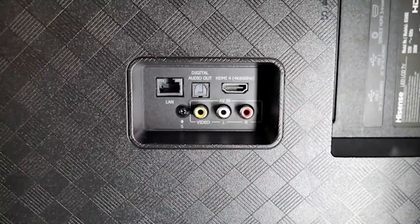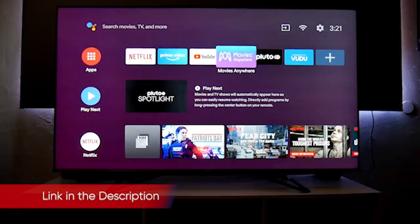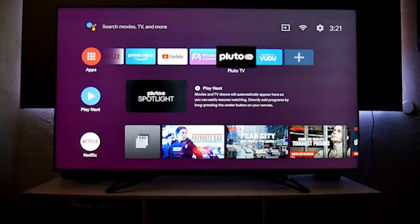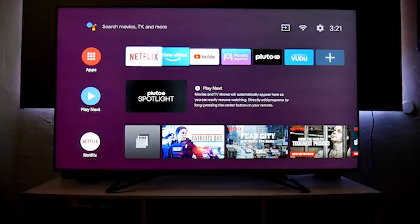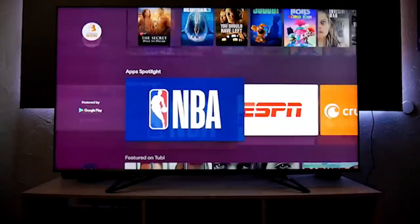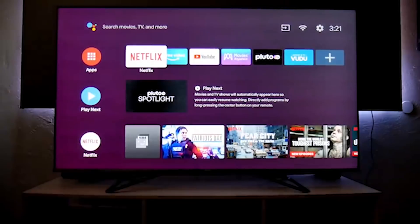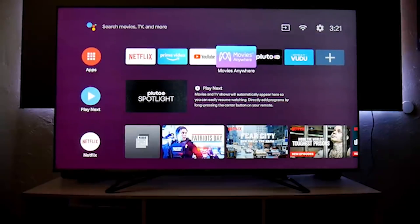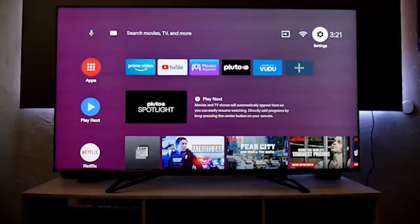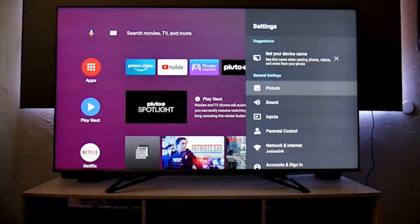While some Hisense TVs come with Roku built-in, the H9G comes with Android TV, and that means it supports all your favorite streaming services — well, all of them except for Apple TV+. Android TV is generally pretty well designed. You get a row of tiles for apps at the top, then rows of content for your favorite apps below that. It's a lot to take in all at once, but you'll get used to it. Because of the massive ecosystem that is the Google Play Store, you'll also get access to a huge range of other apps and services, including games, VPNs, and so on.